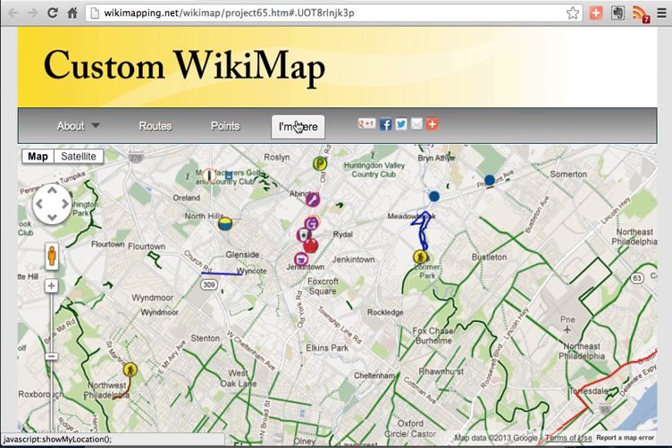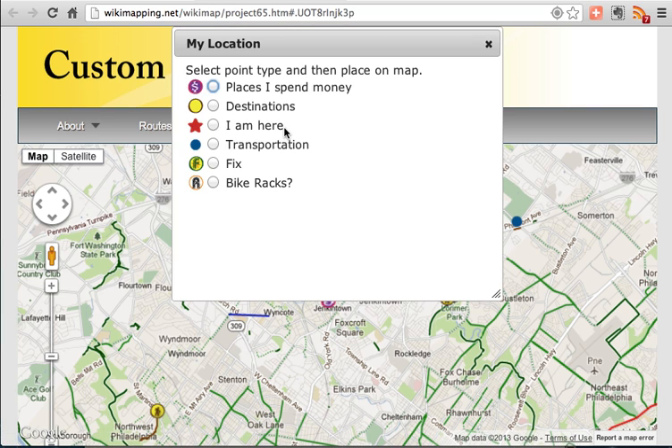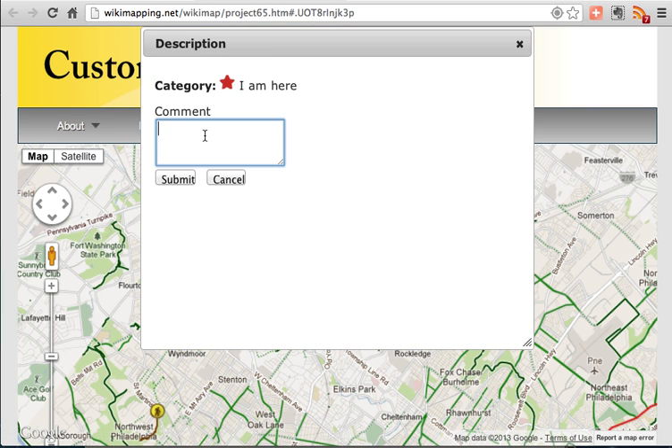The I'm Here button finds your location, so that you can click 'I am here' and then submit a note about that location.